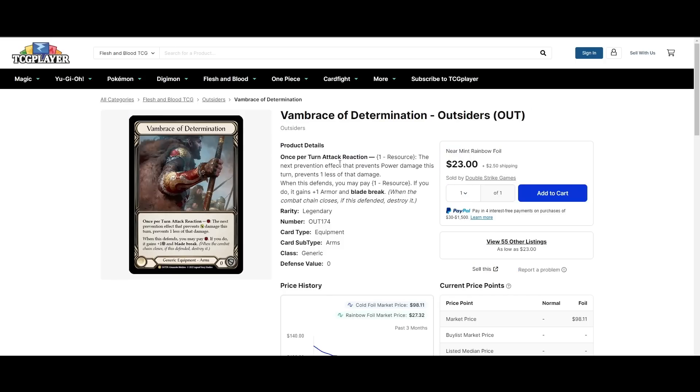Vambrace of Determination — cheapest rainbow foil on the market is about $25. This card just kind of eats Prism alive: every instance of Ward tries to trigger, but the Vambrace prevents the prevention, destroying all of your opponent's Ward. If they have three Angels and three Spectral Shields, it all goes away for the cost of one resource. I imagine every deck is going to be siding Vambrace moving forward for the Prism matchup. Everything from Outsiders has just gone far down in the hype of this new set, so if you're looking for anything from Outsiders, now is definitely the time.